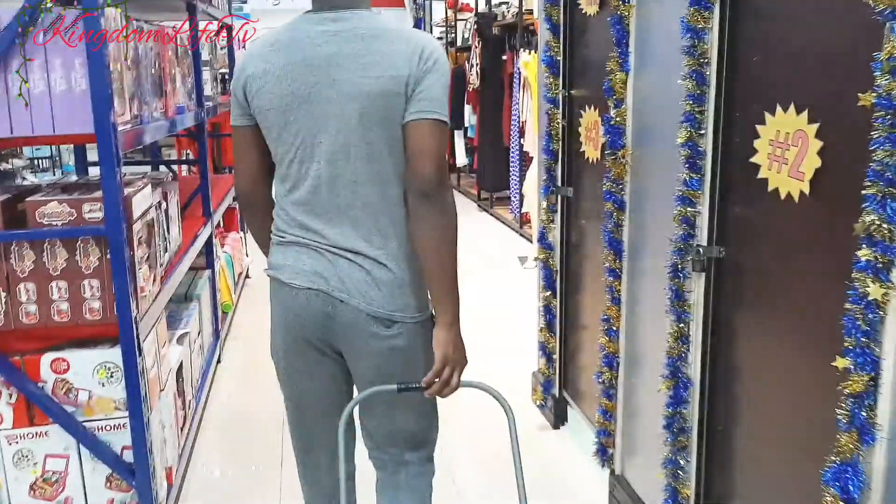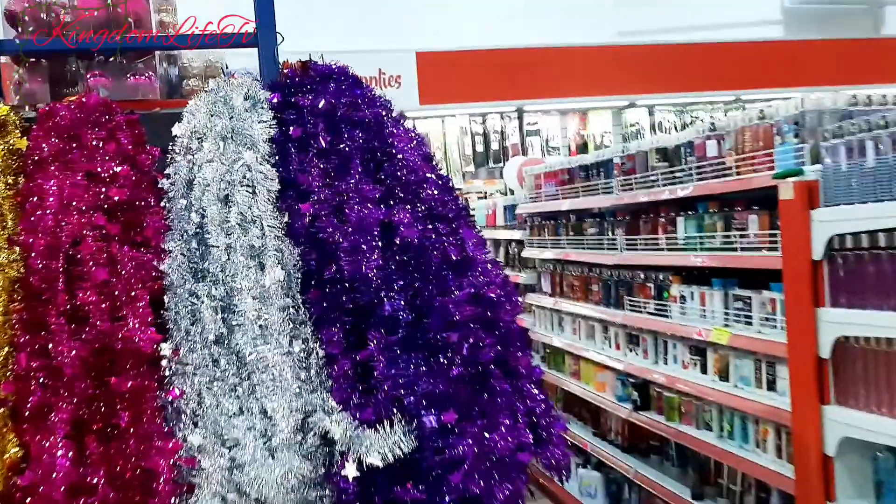Alright guys, let's get on it! So of course I want some garlands — I want some garlands.